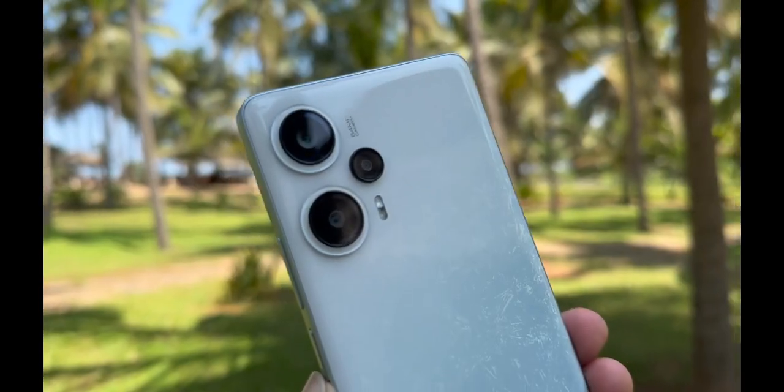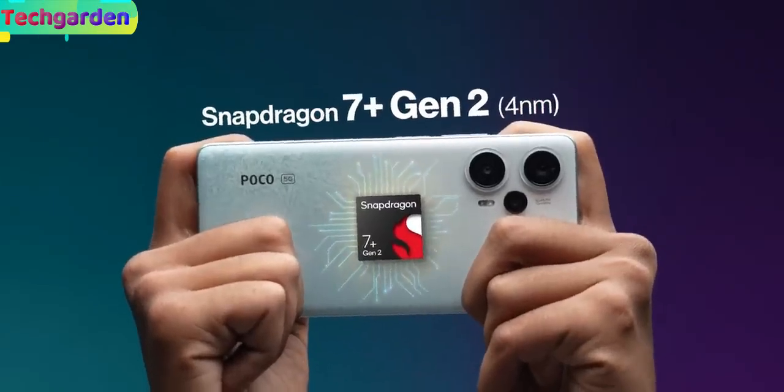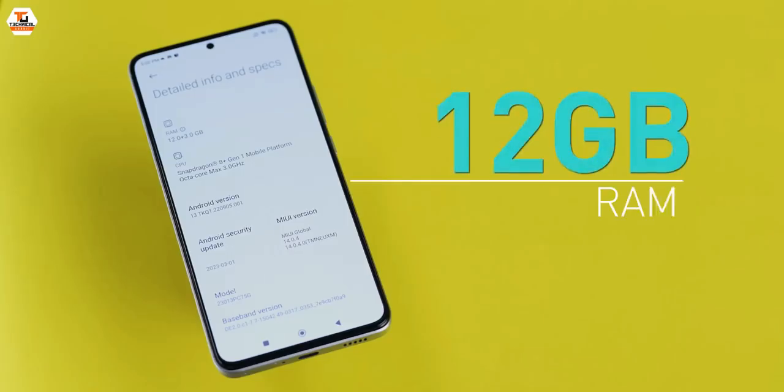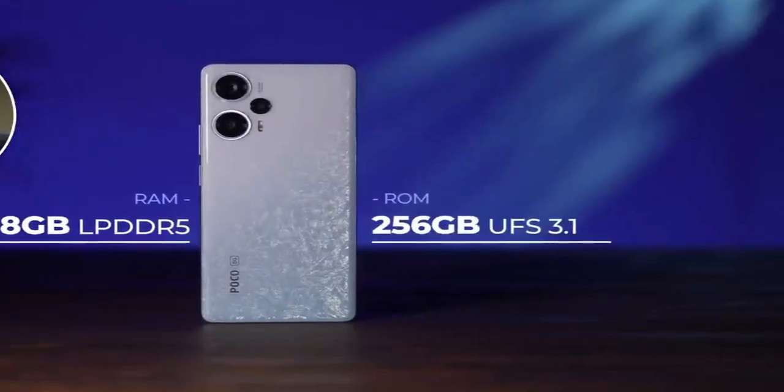For performance, the POCO F5 is powered by the Qualcomm Snapdragon 7th Generation 2 processor, with 8GB to 12GB of LPDDR5 RAM and 256GB of UFS 3.1 storage.